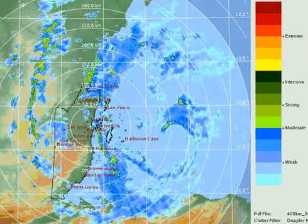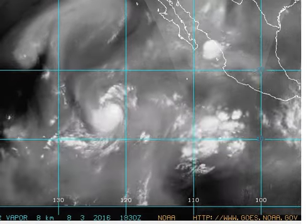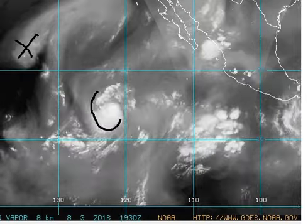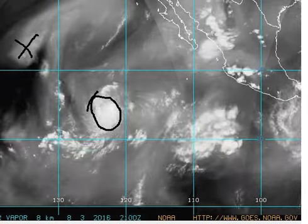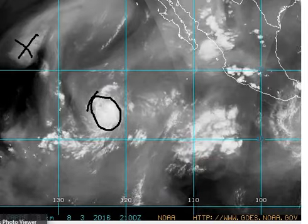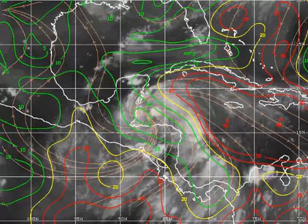Speaking of Mexico, we do have some systems in the Eastern Pacific to talk about — Howard and Ivette. Howard is pretty much a remnant now, moving far out into the Pacific. Ivette is a moderate tropical storm getting a little better organized, nothing impressive, but it is expected to become a hurricane. Our main focus, however, will continue to be on Earl, because as you can see on the upper level environment, this is clearly a much more organized tropical cyclone. It does have a little bit of wind shear to contend with, but not that much.